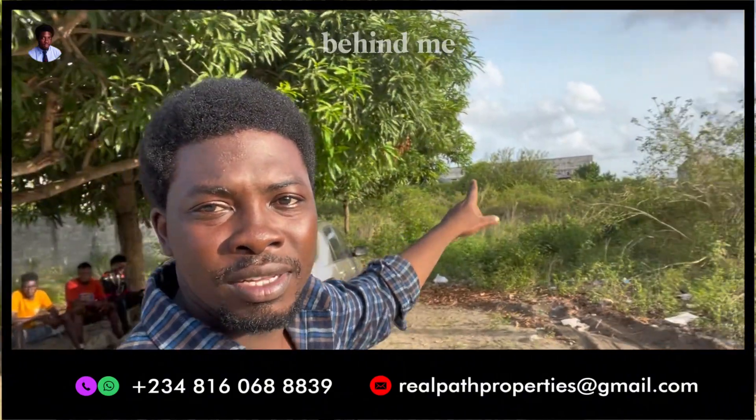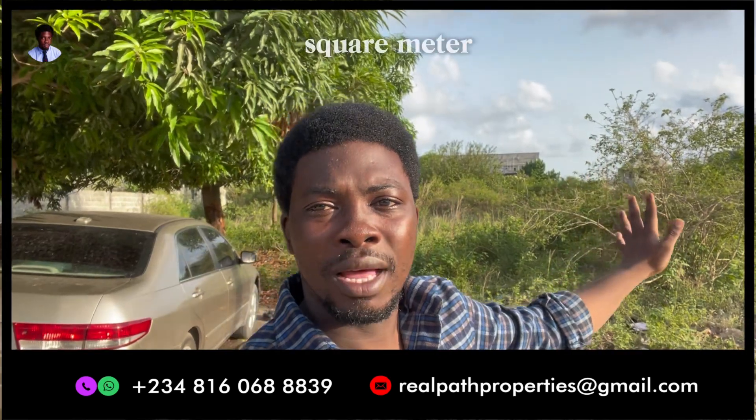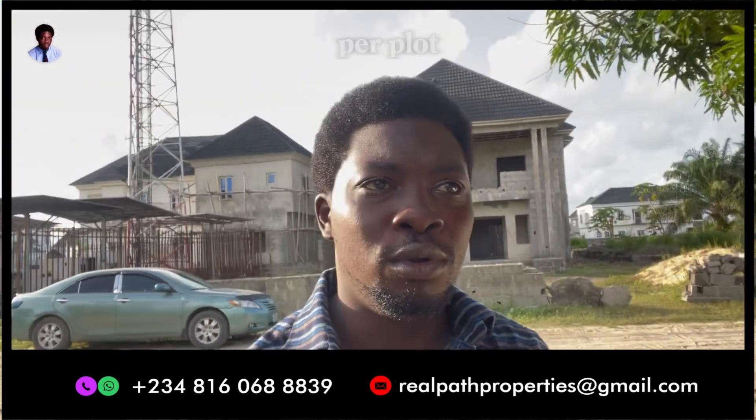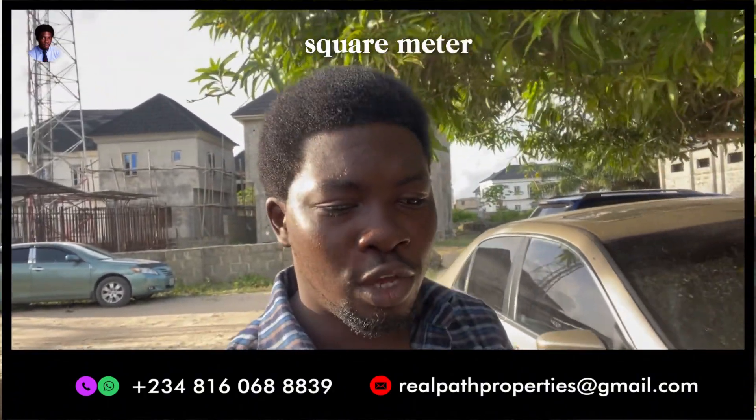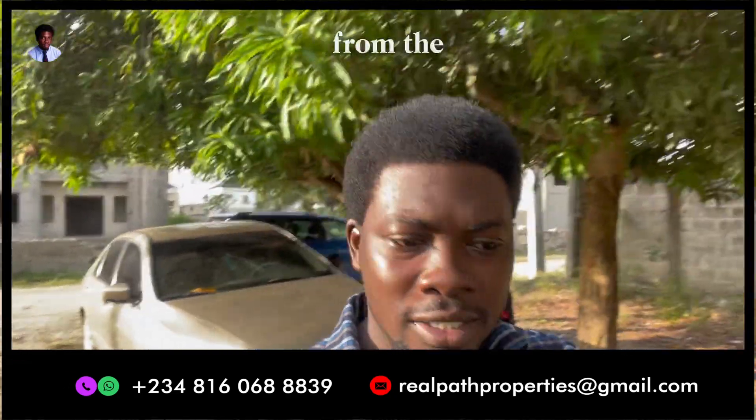This is the land behind me. It's a 900 square meter land, but one plot here goes for 450 square meters. One plot goes for 30 million Naira — 450 square meters per plot. You saw the drive through from Lakwe Gulf Estate, from the estate gate.